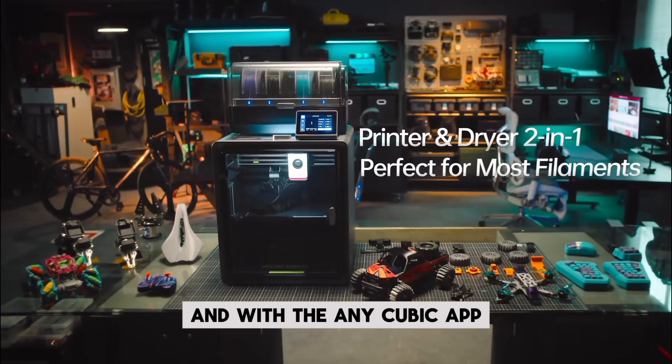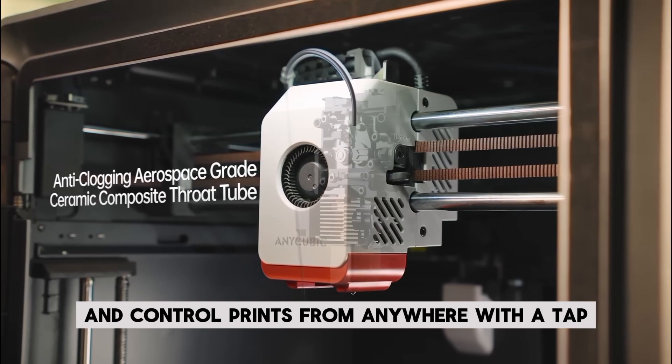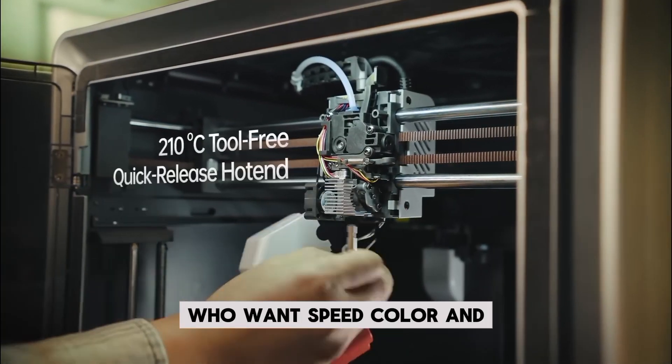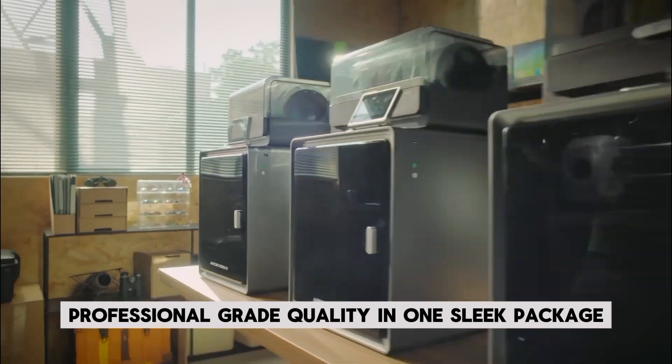And with the Anycubic app, you can remotely start, monitor, and control prints from anywhere with a tap. It's a serious game-changer for makers who want speed, color, and professional-grade quality in one sleek package.